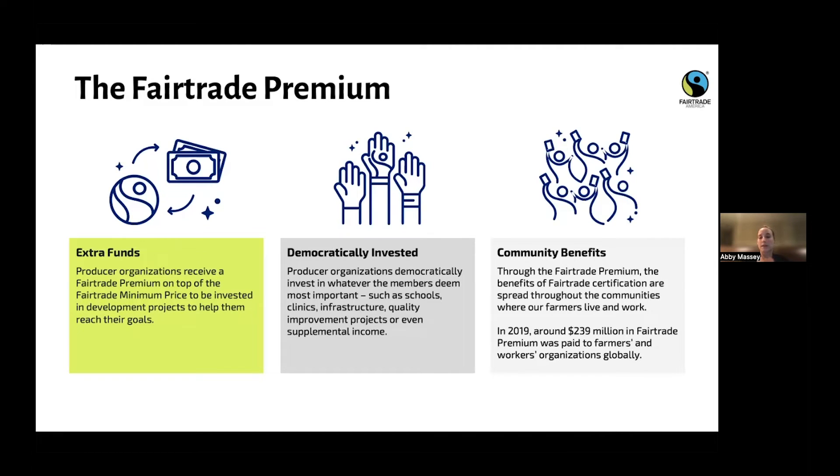In 2019, around 239 million dollars in fair trade premium was paid to farmers and workers globally, and that number has continued to grow.